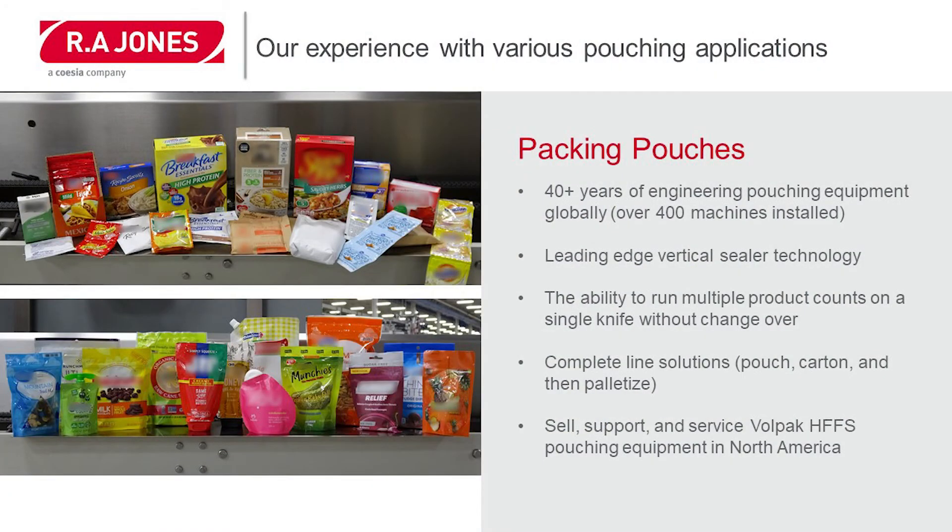Going into more detail about our pouching equipment, you can see the multiple applications we serve in the market today. We have over 40 years of engineering pouching equipment globally, with over 400 machines installed. On our high-speed pouching machinery, we have leading edge vertical seal technology and the ability to run multiple product counts on a single knife without changeover at very high speed. We also offer complete line solutions — pouch to cartons and palletizing.